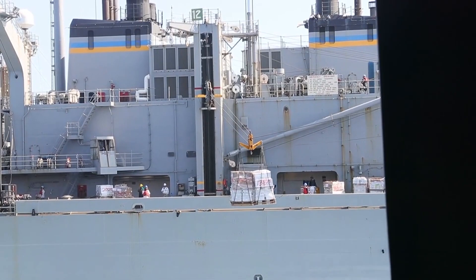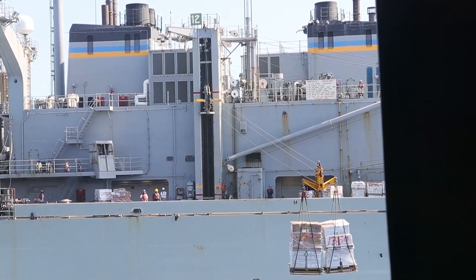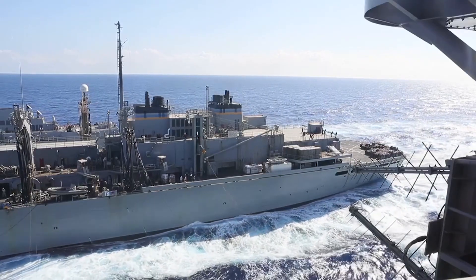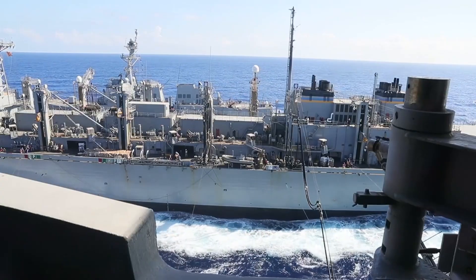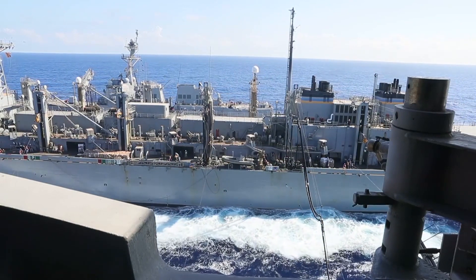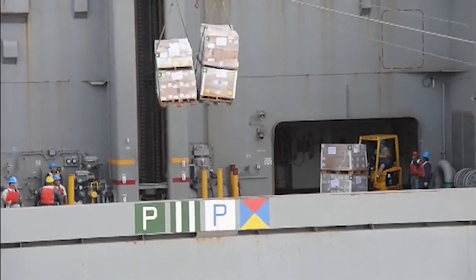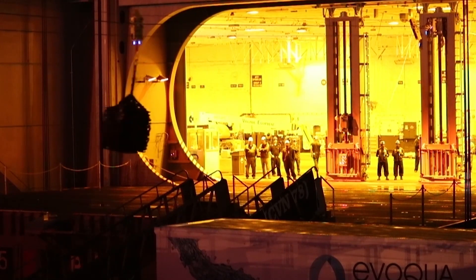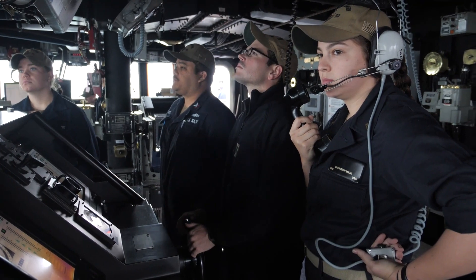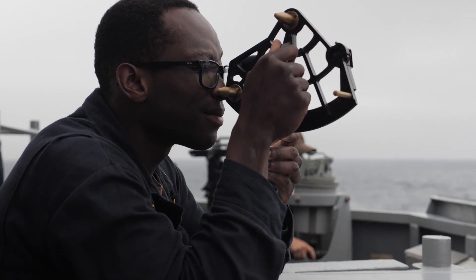Connected replenishment, also known as CONREP, is far more logistically challenging than vertical replenishment. After all, we're talking about two enormous ships that are less than 200 feet apart, connected by numerous steel cables while they steam side by side at a pace of 12 to 14 knots. Additionally, they will be transferring fuel and goods for hours in that situation. It might also take days to restock aircraft carriers. Close cooperation between the two ships is necessary for a connected replenishment to be successful.